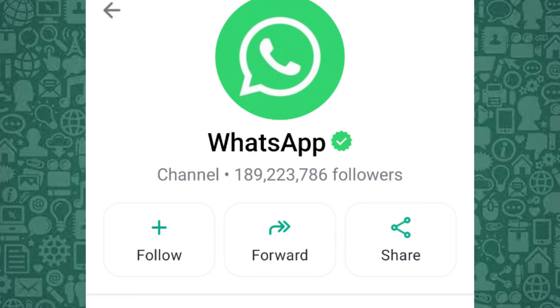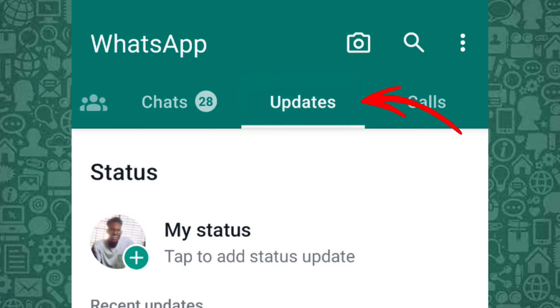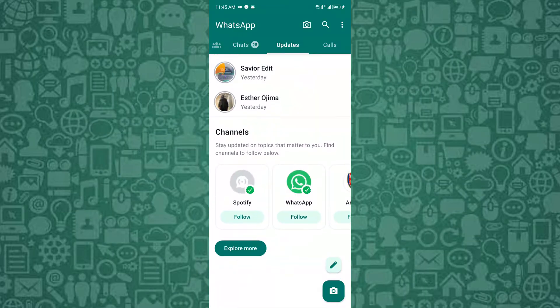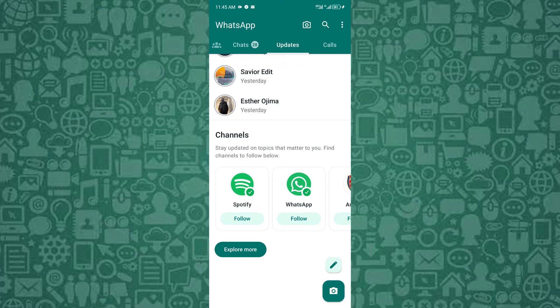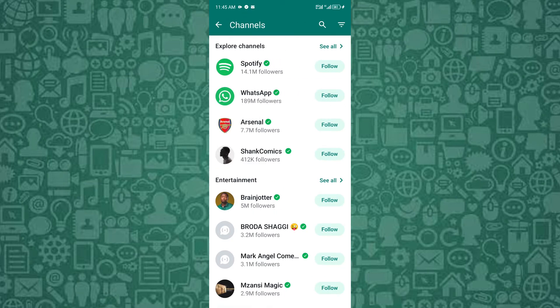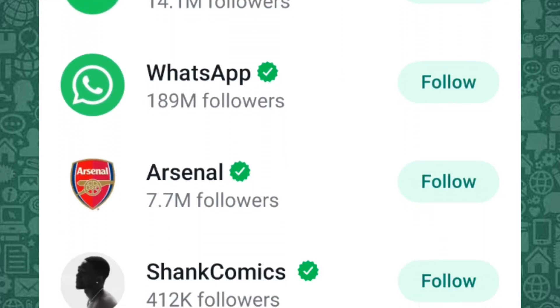To start, open WhatsApp and navigate to the Updates tab where you'll find channels. This tab is dedicated to status updates and channels, helping you organize them separately from regular chats. You can join or create your own channel here — more on how to do this later.